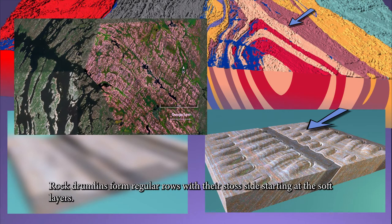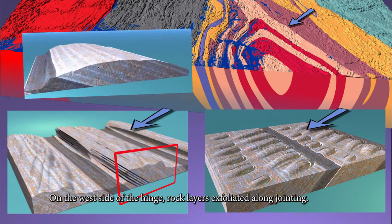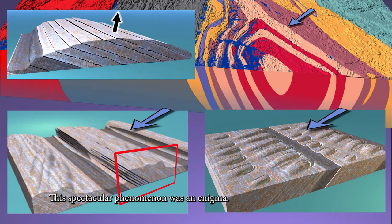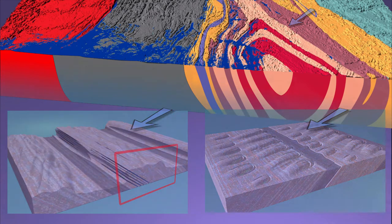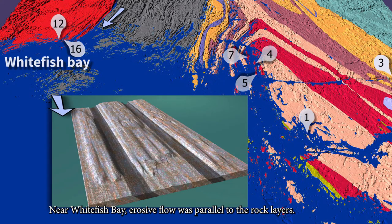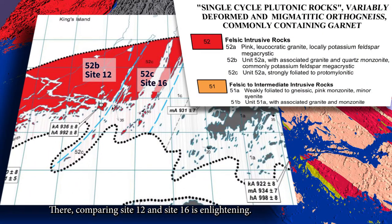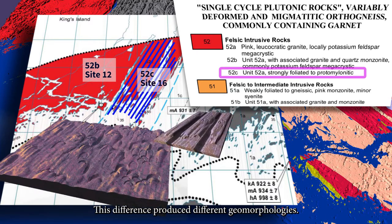Rock drumlins form regular rows with their stoss side starting at soft layers. On the west side of the hinge, rock layers exfoliated along jointing — a spectacular phenomenon that was an enigma. Field and drone surveys provide clues to such fracturing. Near Whitefish Bay, erosive flow was parallel to the rock layers. Comparing site 12 and site 16 is enlightening: the geologies of the two sites are similar, except that one is highly foliated, and this difference produced different geomorphologies.